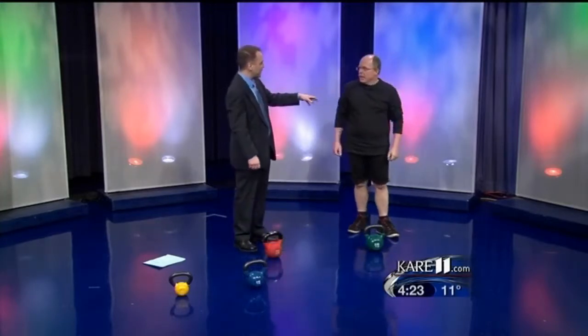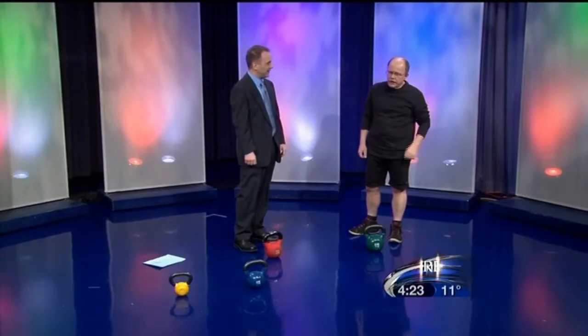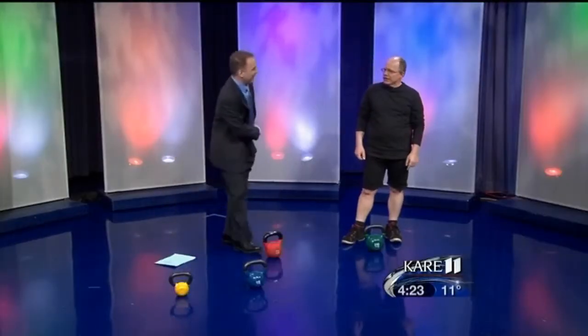You were telling me that you do this in the summertime — you go to a local park. Yeah, there's a class I take in Powderhorn Park and we do it every summer. You work out in 90 degree heat with these for an hour. And I used to come home and my wife would look at me — why are you so destroyed? Well, if you had just done what I did, you would be destroyed too.